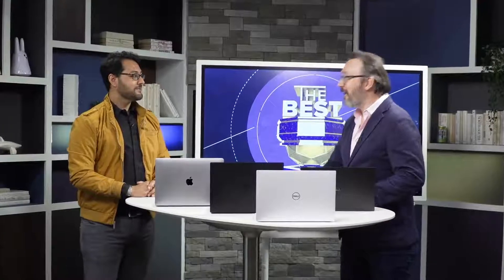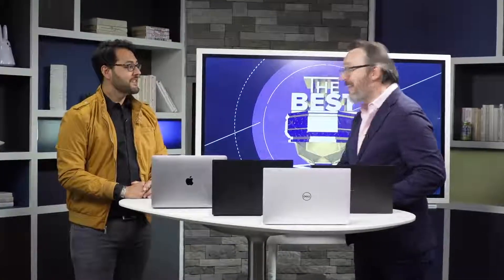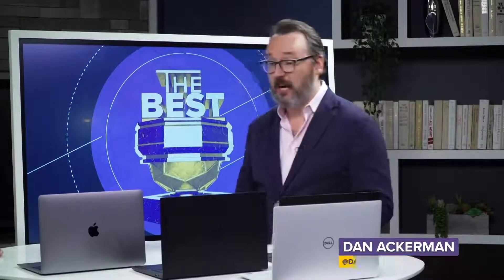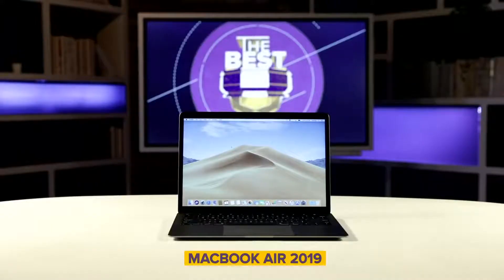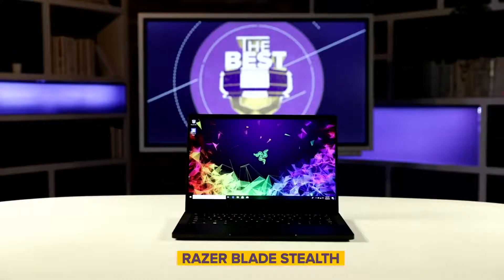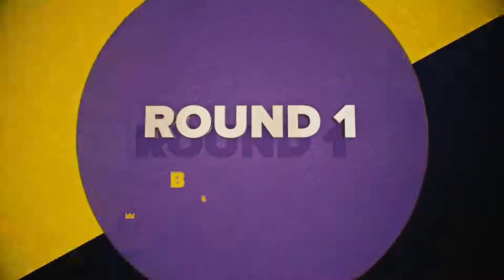Welcome aboard, Dan. Dan worked really hard to pick out four great laptops to talk about, all in that 13 to 14 inch range you'd want to carry around every day. There's Apple's 13 inch MacBook Air, the Dell XPS 13, the Razer Blade Stealth, and the Acer Swift 7. The first category we're going to talk about is battery life.